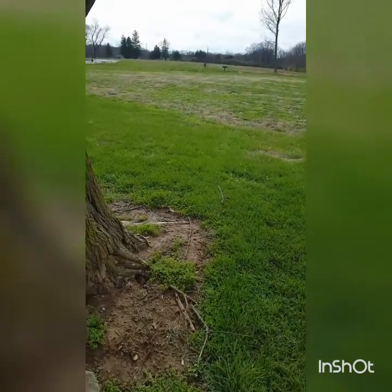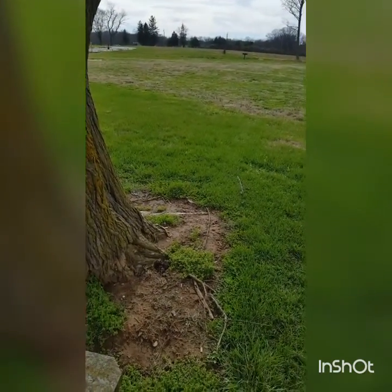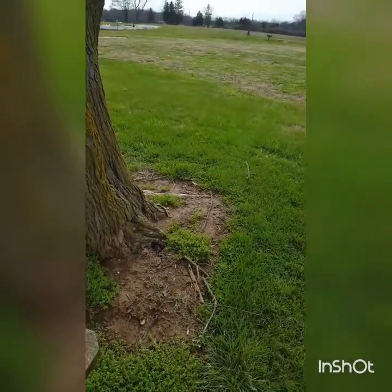Hello, MysticPoet82 here and welcome to my channel. Today we're going to look for signs of spring.